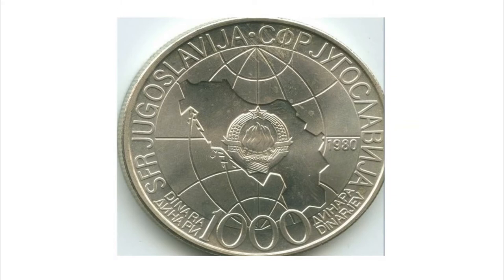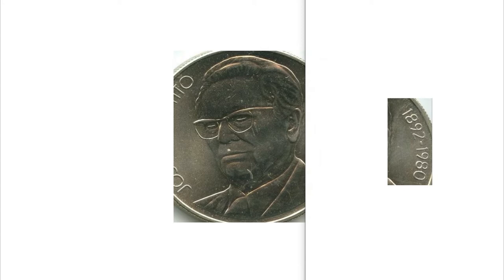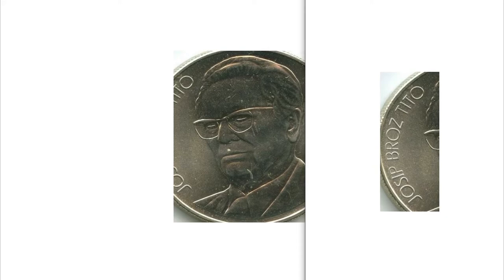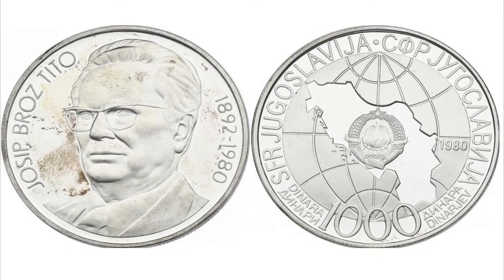On the obverse you will see the official emblem of the country within the boundaries of the Yugoslav map, with inscriptions in Serbian which translate to 'The Federal Socialist Republic of Yugoslavia,' and below the nominal value of the coin. On the reverse, the bust of Tito, whose name is linked to an iron dictatorship that caused great discontent in the country. On the right, the year of birth and death of the revolutionary politician; on the left, his name and surname.